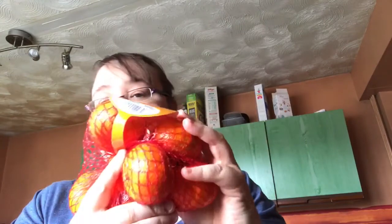Then we've got some easy peelers — these are the bigger ones, which I'm not really fussed on, but hopefully they'll be nice.